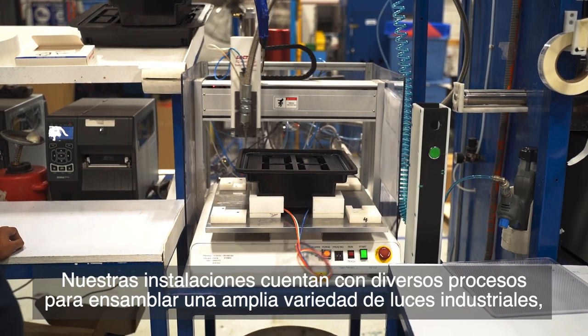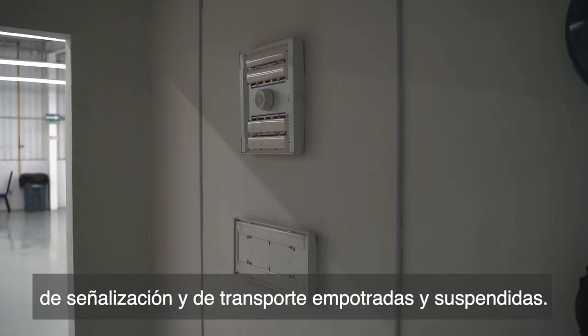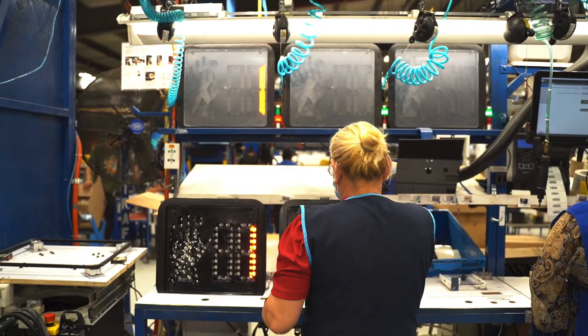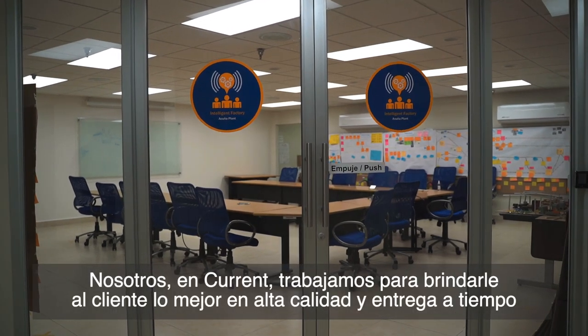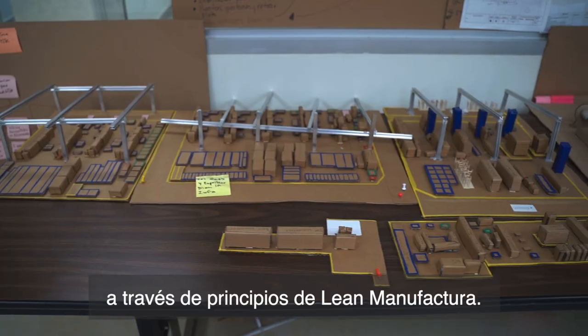Our facility has diverse processes to assemble a wide variety of recessed and suspended industrial, signage, and transportation lights. We at Current work to give the customer the best in high-quality and on-time delivery through lean manufacturing principles.